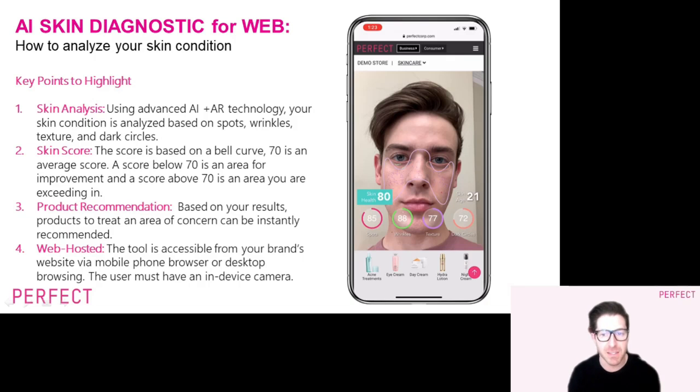AI Skin Diagnostic for Web uses AI and AR technology to analyze your skin condition across four concern areas: spots, wrinkles, texture, and dark circles. The technology provides a skin score and skin age based on this analysis, using a bell curve to provide numerical readings.